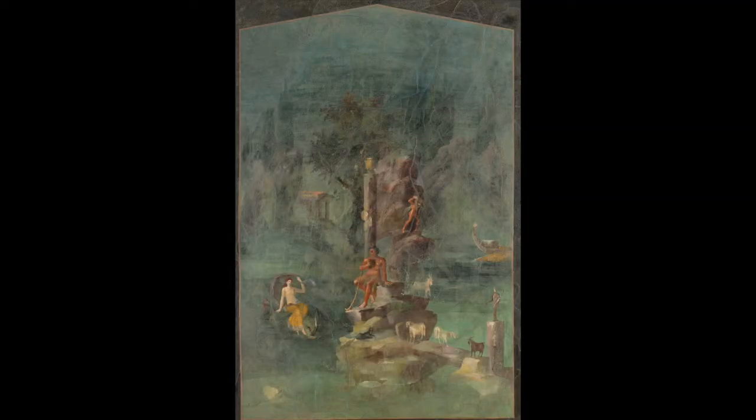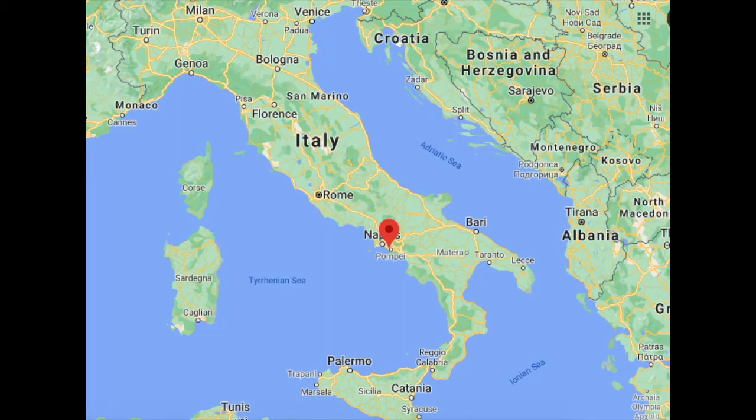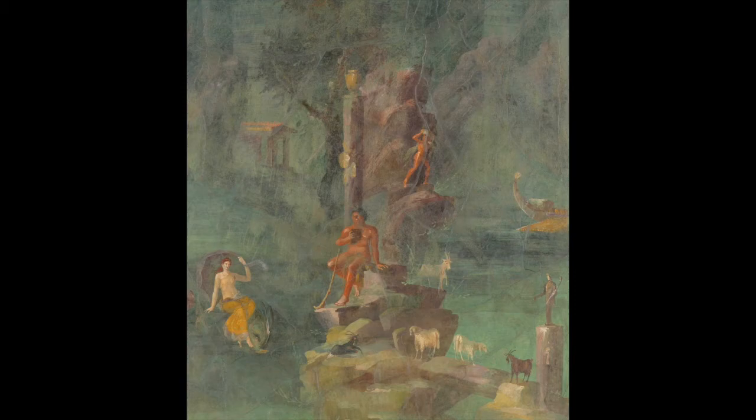This is a wall painting from about the year 10 BCE. It decorated a private room in a villa near Naples in Italy. It was painted for the family that lived in the villa — Marcus Vipsanius Agrippa, an important friend of the Emperor Augustus, and his wife Julia, Augustus's daughter.